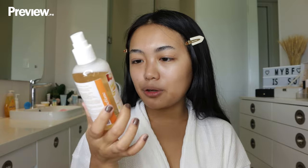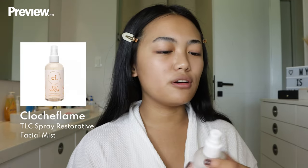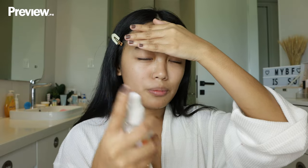Now I'm going in with my Closh Flame TLC Spray. I love this — I think I repurchased it three or four times and I always recommend it to my friends. It smells like summer in a bottle. I'm just going to spray my face, and I covered my eyebrow area so the glue doesn't start to melt.